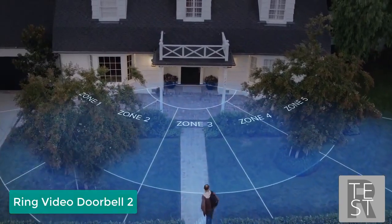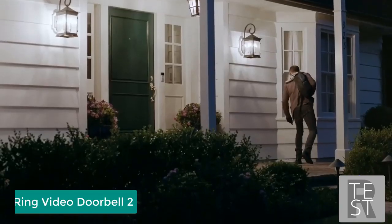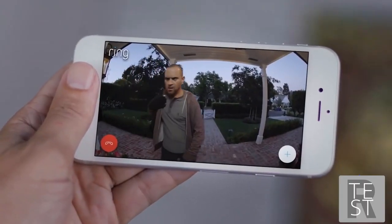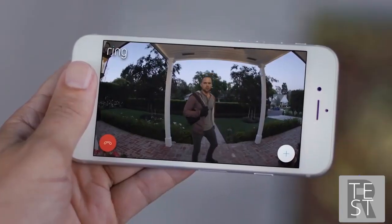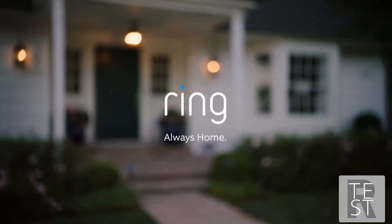Home security starts at your front door. The Ring Video Doorbell features HD video, two-way talk, and customizable motion detection, which alerts you when anyone steps onto your property. 'Hi there, what can I do for you?' 'Is this 217 Pine Street?' 'No, I think you're in the wrong place — sorry.' Ring puts home security in your hands. With the Ring Video Doorbell, you're always home.